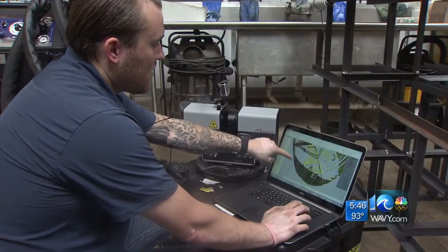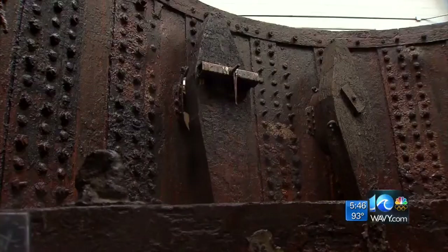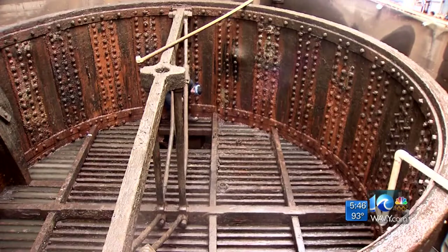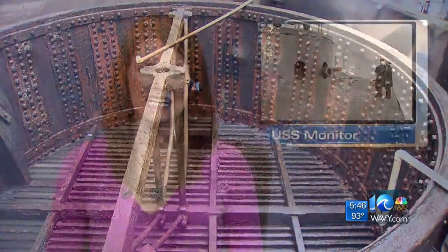With this technology, the hope here is to discover answers to the brief life of this historic warship. Reporting from the Mariners Museum in Newport News, Walter Hildebrand, 10 On Your Side. The Monitor Foundation will be processing the collected data over the next year, and the tank the turret sits in will be refilled next Thursday. You can take a look for yourself at the Mariners Museum in Newport News.